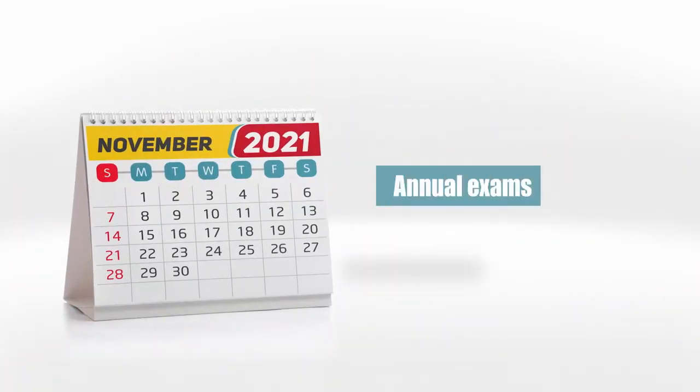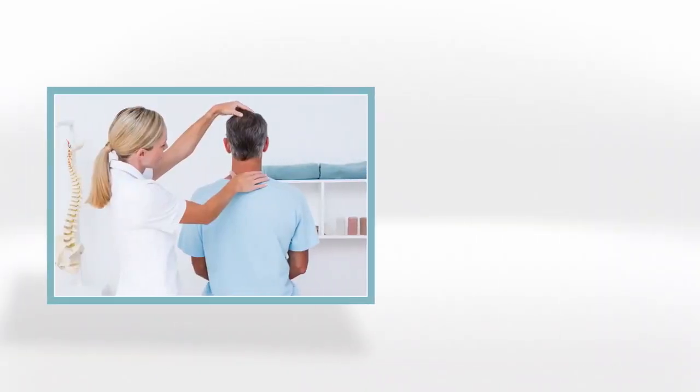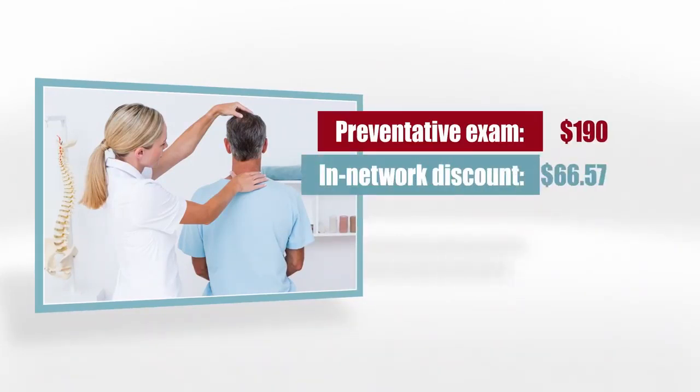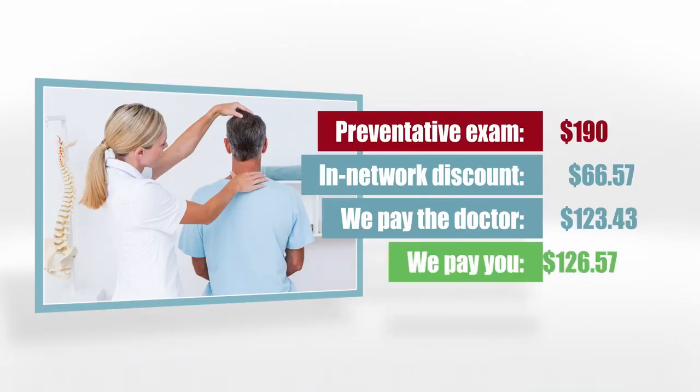This covers your standard doctor's visits, but what about your annual exam? For that, you get a $250 annual exam benefit which you can use on anything you want. For example, if you go in for an annual preventative exam costing $190, after a $66.57 in-network discount, we'll pay the doctor $123.43 and then pay you $126.57.